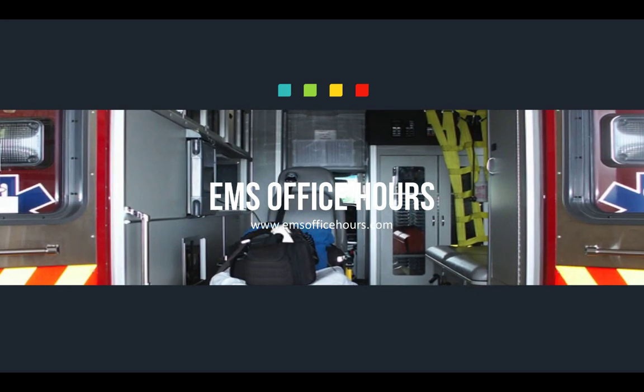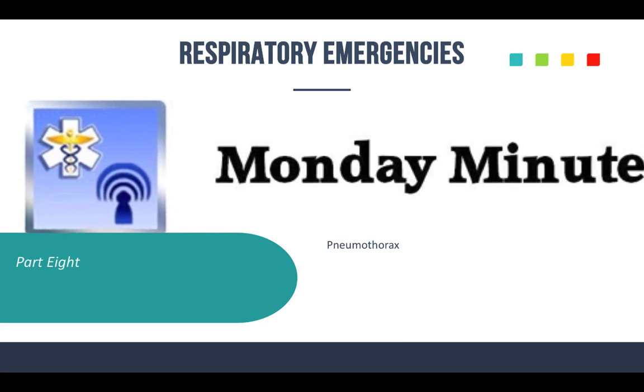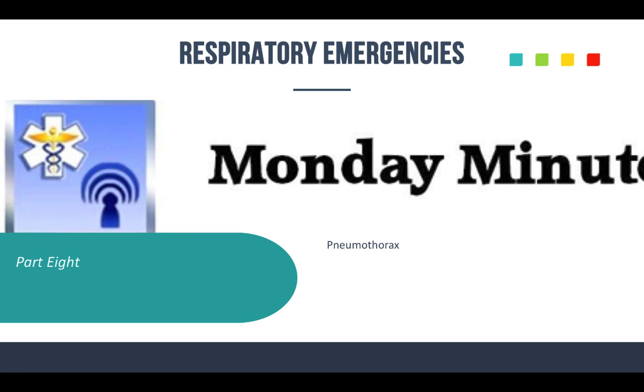Hey, Jim Hoffman here for EMS Office Hours. Thanks again for joining me for another episode. Today we are going to talk about respiratory emergencies one more time. We're rounding the corner to wrap up this segment of the Monday Minutes — we're on episode eight — and we're going to talk about pneumothorax, both spontaneous pneumothorax and tension pneumothorax.